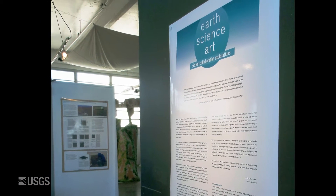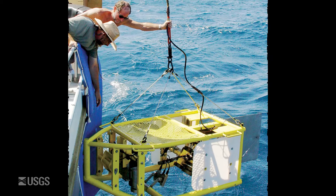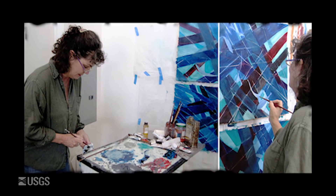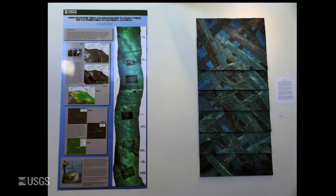The art in the gallery was inspired by the scientific research being done just on the other side of the wall. Sixteen USGS scientists were paired with sixteen professional artists, with the artist's goal being to create a work inspired by their partner's scientific research. The scientists were instructed to create posters illustrative of their research to hang beside the artwork.